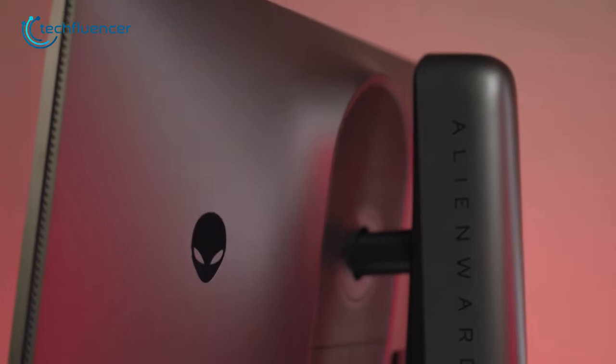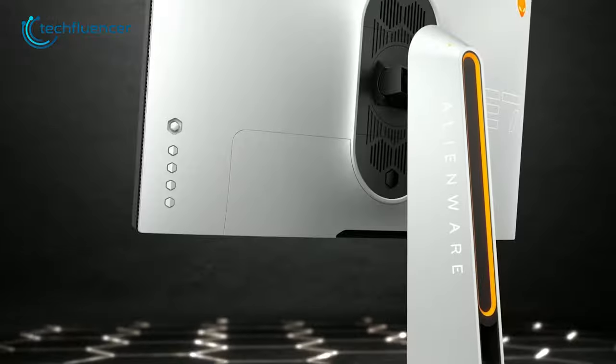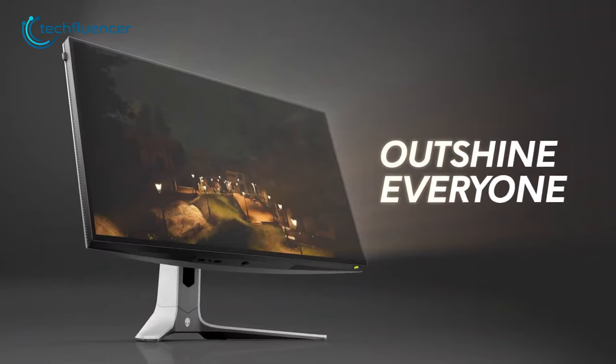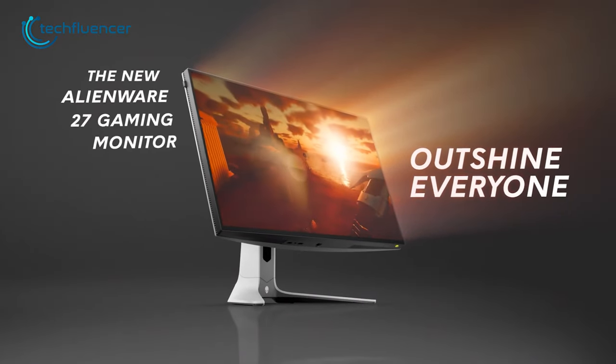This monitor also comes with a range of advanced gaming features, including customizable RGB lighting and a few preset gaming modes that are optimized for different types of games. So if you are a competitive gamer, you will definitely be able to take full advantage of this monitor.